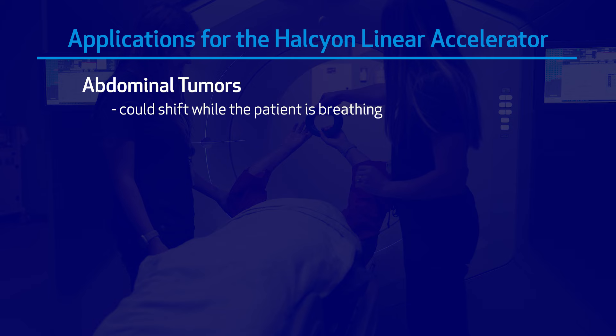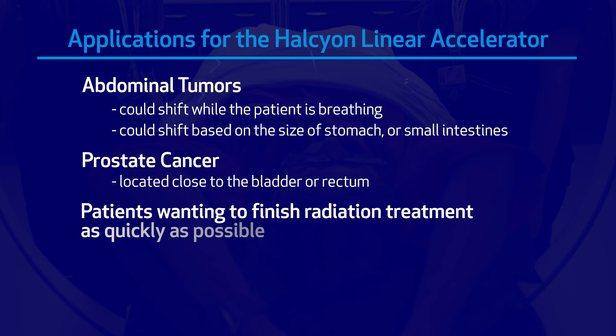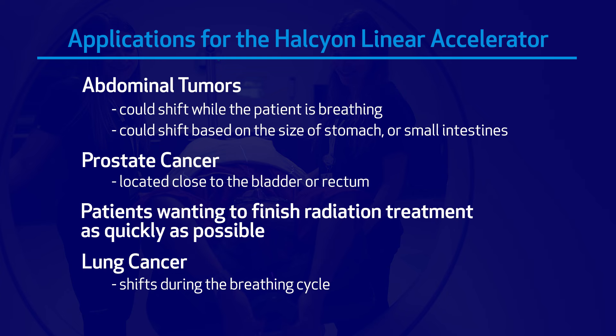Patients who have abdominal tumors that could shift while breathing, or that can shift based on the size of a patient's stomach or small intestines. Patients with prostate cancers that are close to the bladder and the rectum. Patients that want to go through high doses of radiation to finish their regimen as quickly as possible. It's also very useful for lung cancers that shift during treatment with the breathing cycle — we're able to keep the dose targeted to the lung cancer.